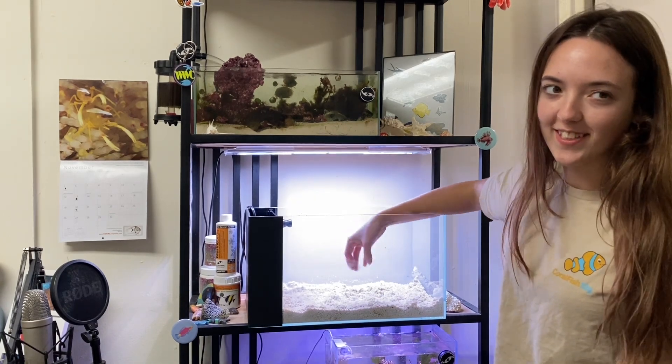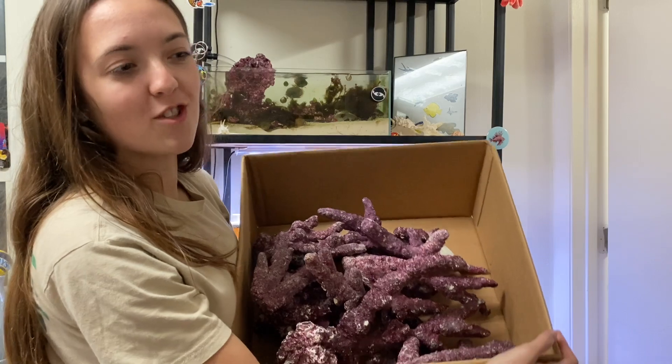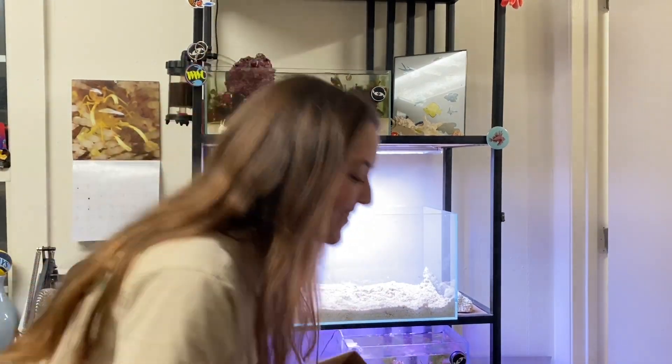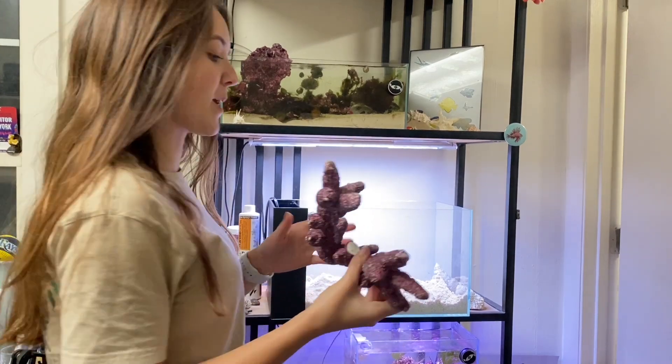I hate the feeling of seeing it. Levi came home today with some rock from QGI Aquatics — shout out to you. So now I'm going to put this in my tank after I come down. Alright, now I'm going to put my rock in my tank.